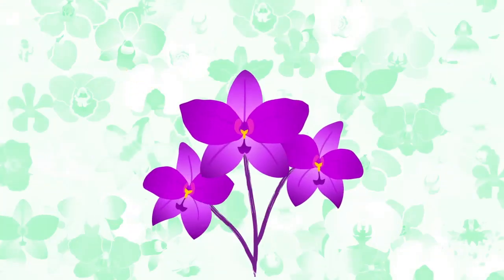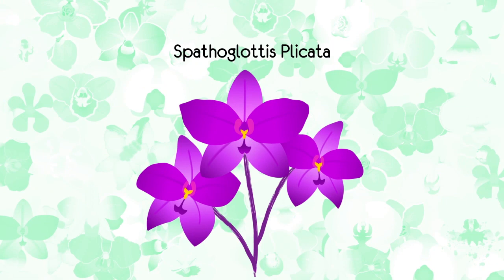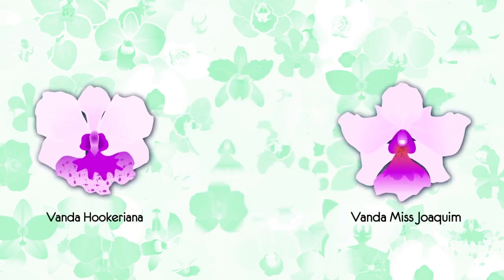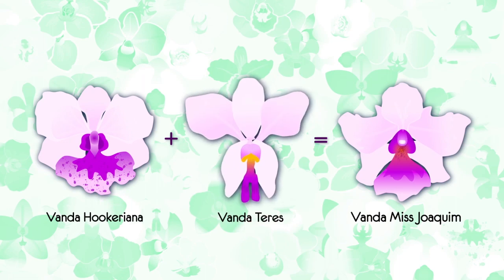The most common orchid is the Spathoglottis plicata, which is frequently spotted at the Bukit Timah Nature Reserve. Our National Flower, the Vanda Miss Joaquim, is an orchid too. It is a cross between two species of orchids: the Vanda hookeriana and the Vanda teres.